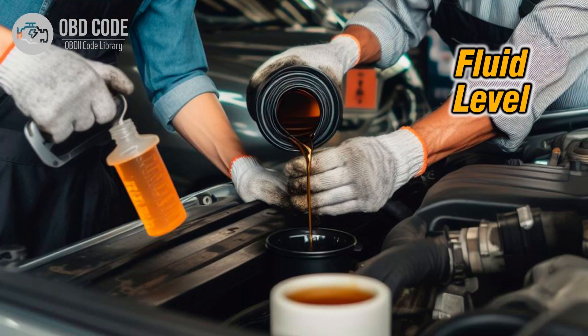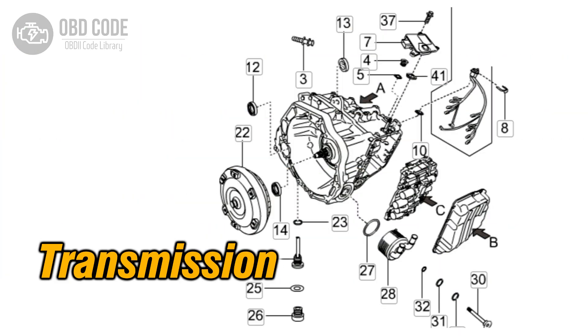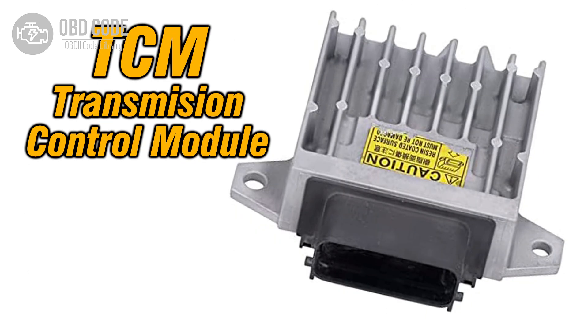3. Ensure the transmission fluid level is correct and the fluid is clean. If necessary, perform a transmission fluid flush and refill. 4. Address any internal transmission issues if detected. 5. Check and, if necessary, replace the transmission control module (TCM) if other issues are ruled out.